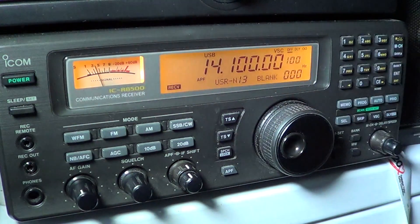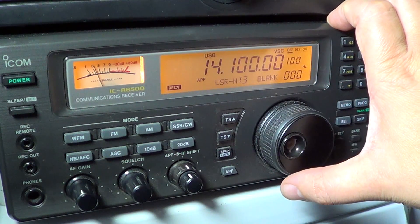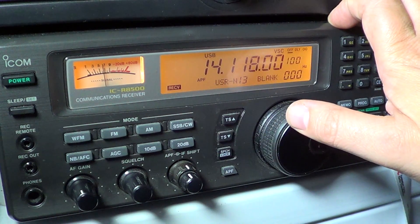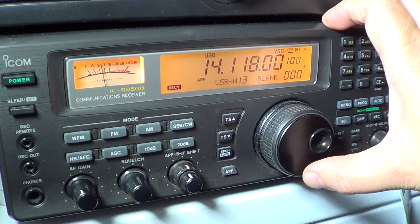On 14.100 there's an interesting feature: every minute there is a cycling of automatic stations that send from different countries around the world. These are beacons that give you an idea of propagation conditions around the world. Starting at around 14.110 to 14.115 and up is AM radio voice transmission and upper sideband.